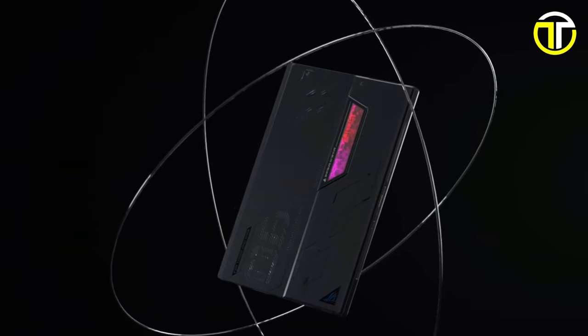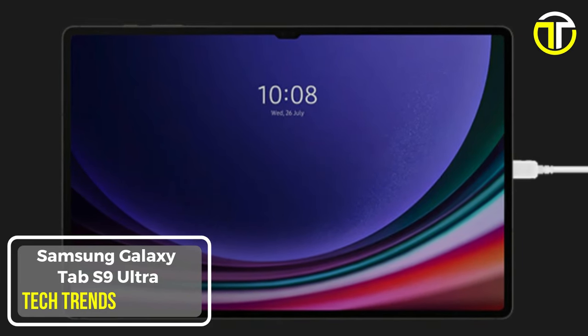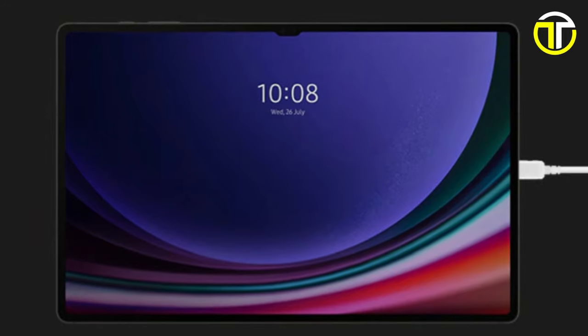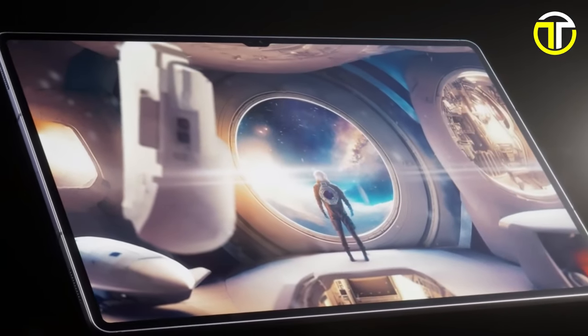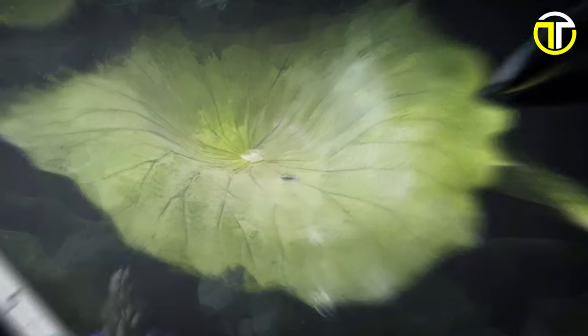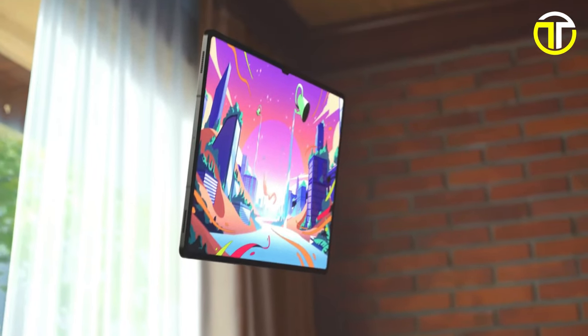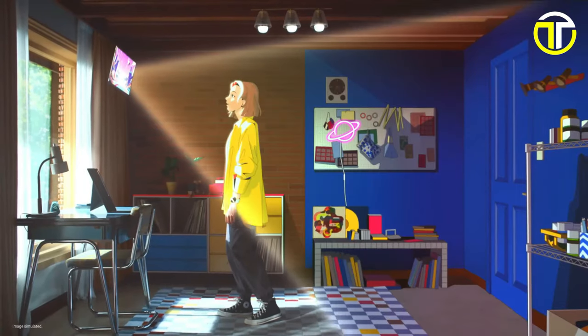Introducing the Samsung Galaxy Tab S9 Ultra, a powerhouse tablet that takes your entertainment and productivity to the next level. Featuring Dynamic AMOLED 2X screens, immerse yourself in games and shows with vibrant colors, high contrast, and super smooth refresh rates.